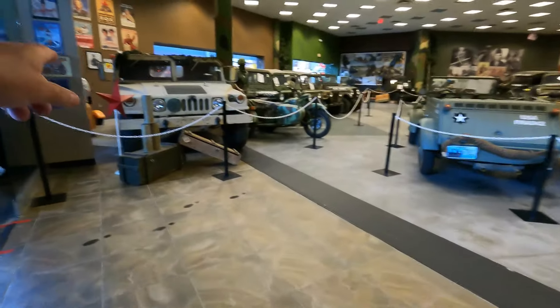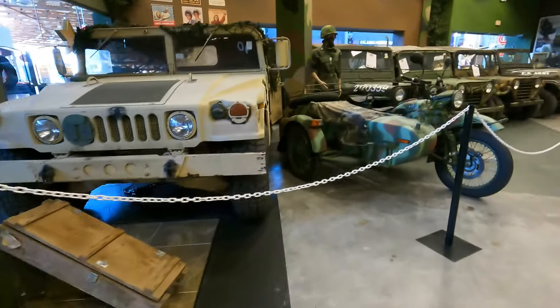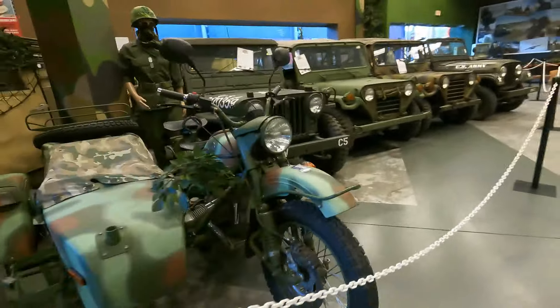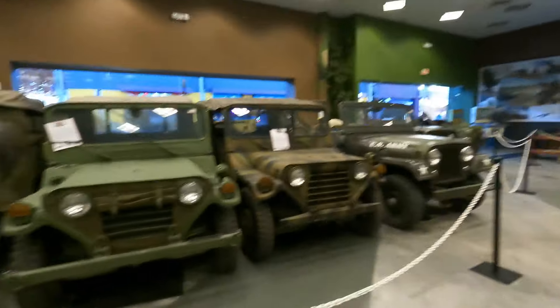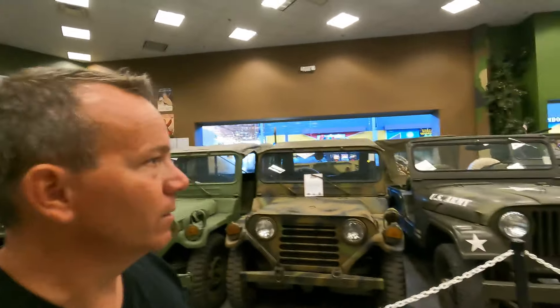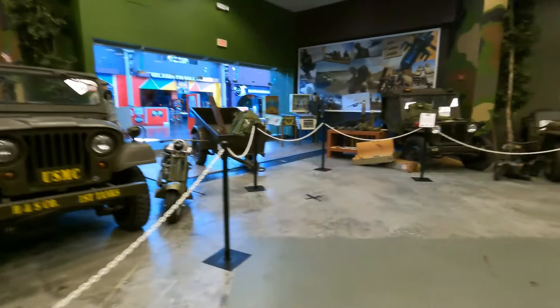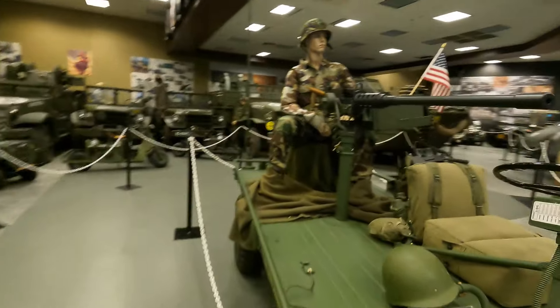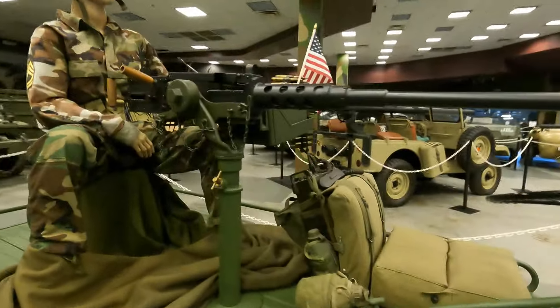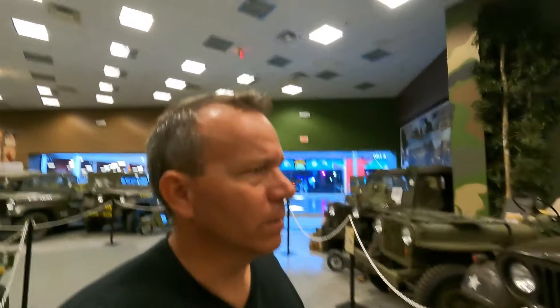Got some Desert Storm stuff here — military vehicles. Probably got 40 vehicles just in here. Look at all the military stuff; they're piled too deep. I wonder how hard it would be to get through customs with this — you just pull up and say 'I'm just going to put gas on the other side.' Wonder what they'd say.